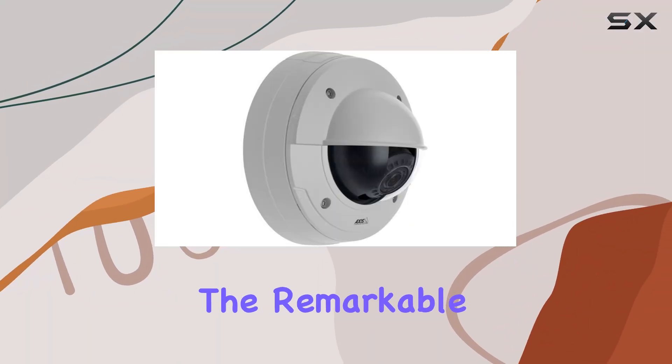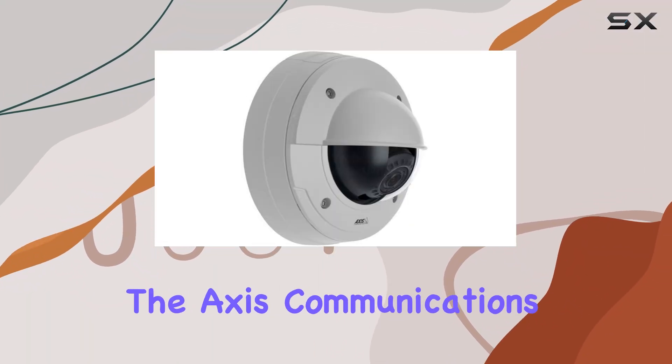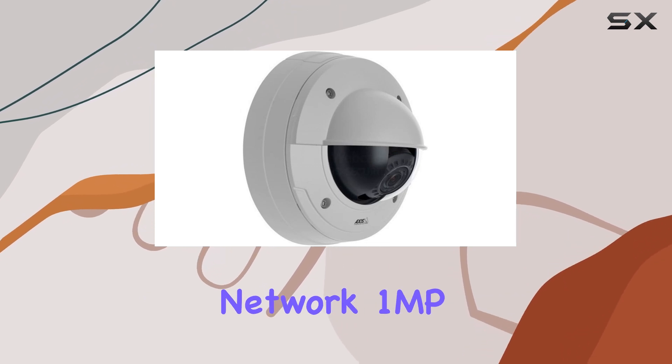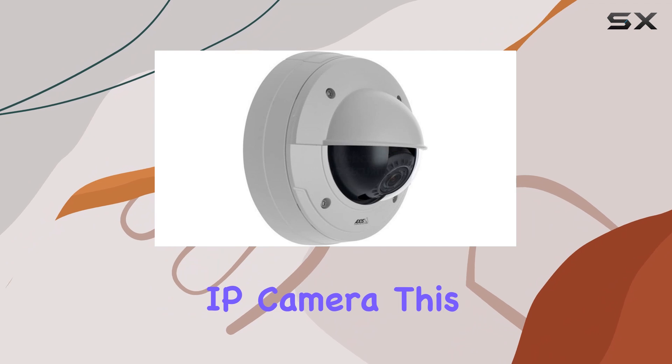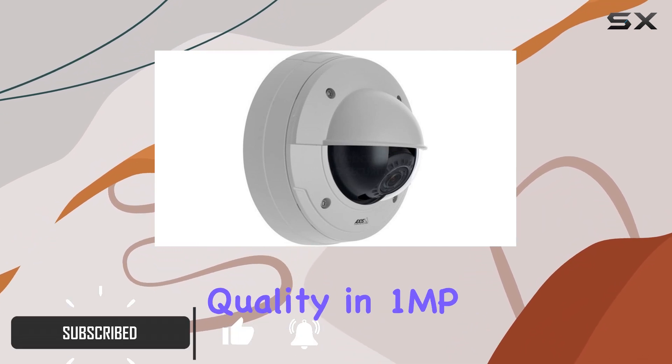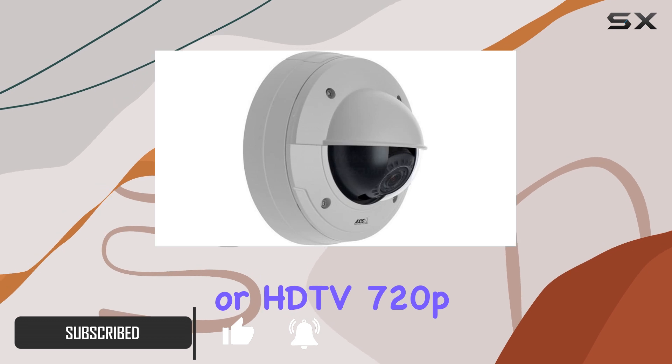Today, we're diving into the remarkable features of the Axis Communications P3364-V Surveillance Network 1MP IP camera. This camera is a powerhouse, offering superb video quality in 1MP or HDTV 720p resolution.